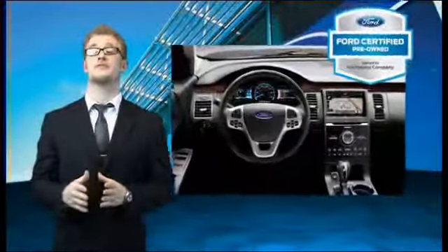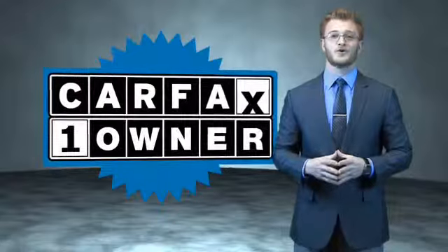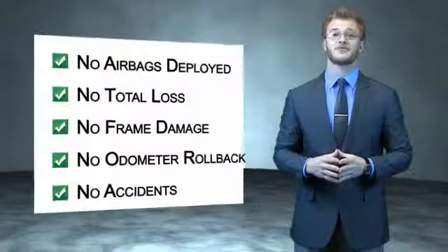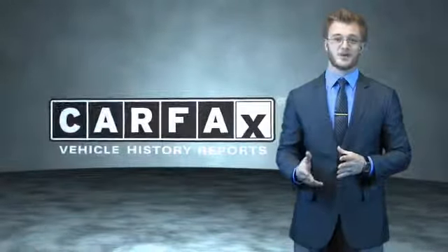The benefits of a certified pre-owned Ford are endless. Drive one today. This is a Carfax one-owner vehicle which qualifies for the Carfax buyback guarantee. Be sure to find a complimentary copy of the Carfax Vehicle History Report online or contact the dealership. Just say, show me the Carfax.